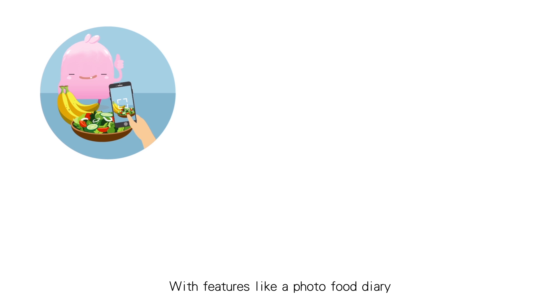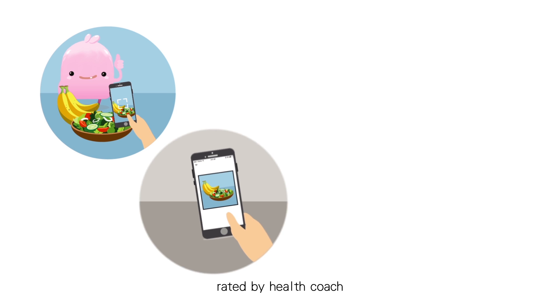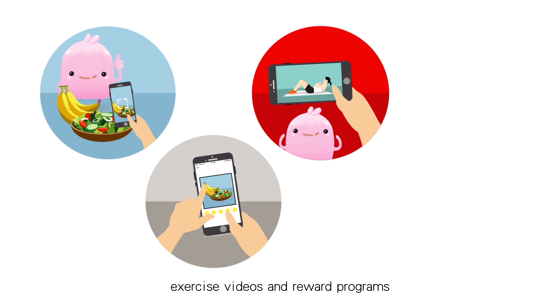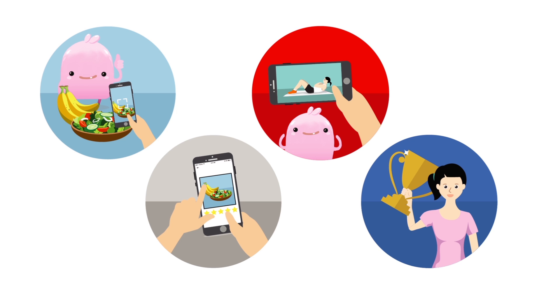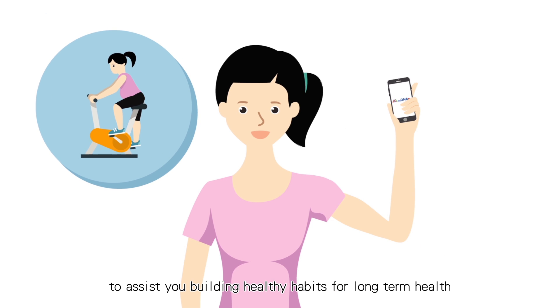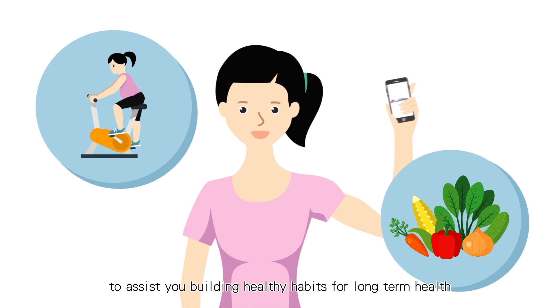With features like a photo food diary rated by your health coach, exercise videos, and reward programs, My DNA Pro gives you the right tools to assist you in building healthy habits for long-term health.